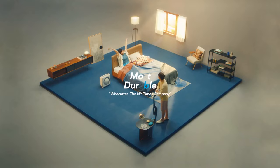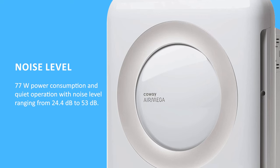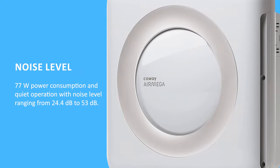As for noise, it also happens to be one of the quieter air purifiers that we've tested. The amount of noise it generates at full swing is around 53 decibels, which is only about as loud as light rainfall, so you don't need to worry about it being too disruptive or intrusive in your home.